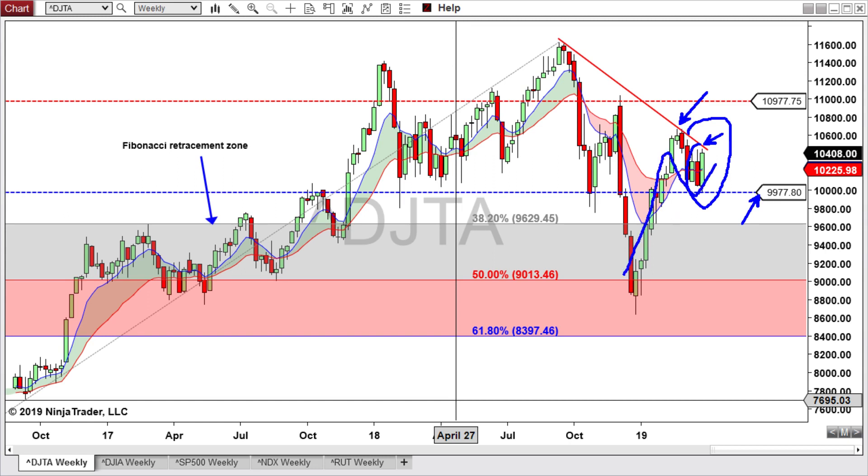Then we essentially would have a higher high, higher low formation and then we'll be watching for this potential resistance at 10,977. Otherwise, I'd still be looking for this thing to come back down and take out the 99.77 and eventually come back in and tag this 38.2% retracement level at 96.29.